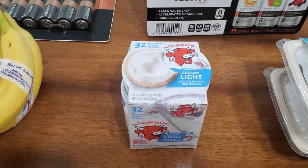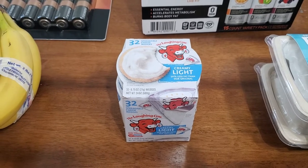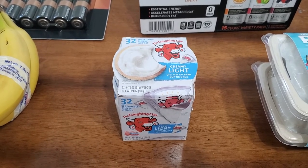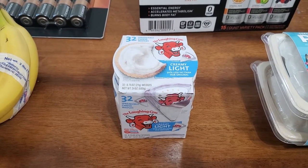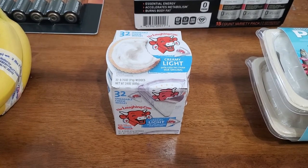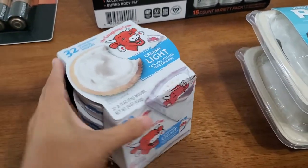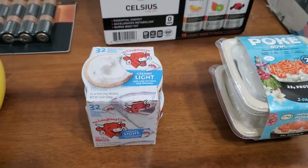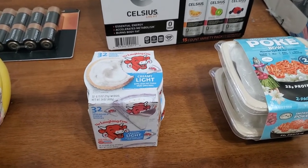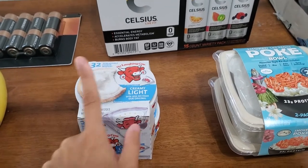Moving over here — this is the only other instant savings item. I just wasn't blown away by instant savings this month. So the other thing I got was Laughing Cow light cheese. It's normally $9.49, which I would never pay, but it was $3.50 off — so $4.99 for 32 wedges, comes in four packs. It is already open because my husband got into it last night. My son's also been loving it — he just eats it with crackers.